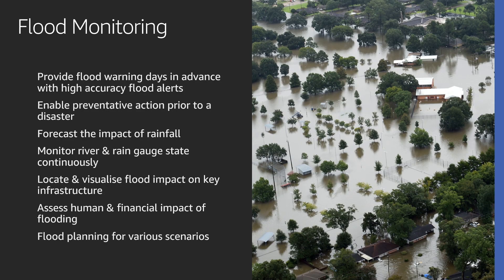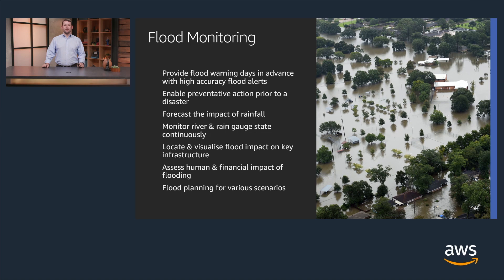Another application of Earth observation and remote sensing is flood monitoring. You can provide flood warnings days in advance with high accuracy and flood alerts, and enable preventative action prior to disasters occurring. You can forecast the impact of rainfall by monitoring river and range gauge states continuously, locate and visualize flood impact on key infrastructure, and assess the human and financial impact of flooding. Flood planning for various scenarios can all occur through the use of Earth observation and remote sensing data.